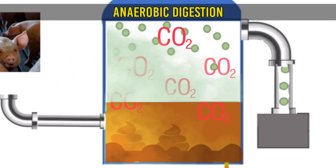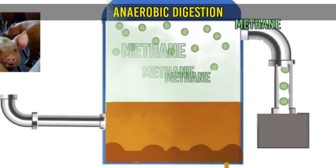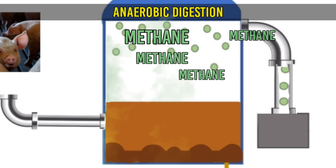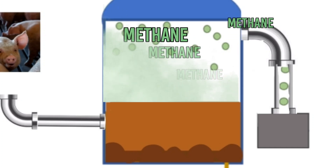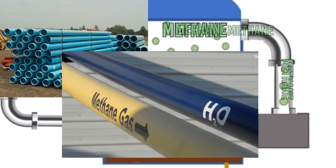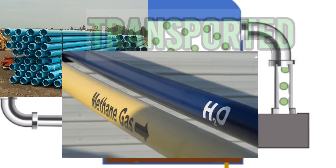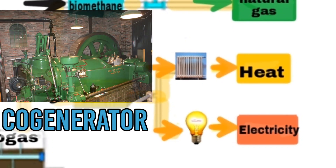Inside the anaerobic digestion tank, the anaerobic organisms break down the manure, which produces CO2 and CH4 — better known as methane. Methane is a highly destructive greenhouse gas if it gets into the atmosphere. Instead, we capture it and convey it through a sealed pipe, either underground PVC or stainless steel, or above-ground stainless steel, and transport it to a co-generator to produce electricity or heat.